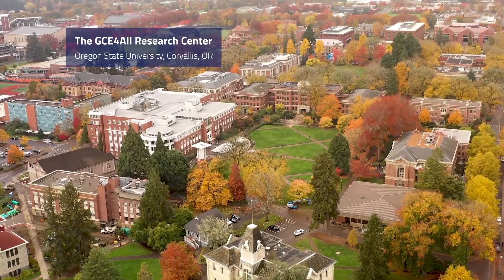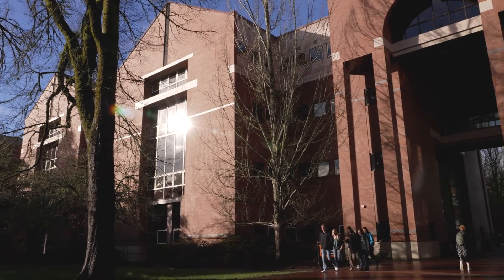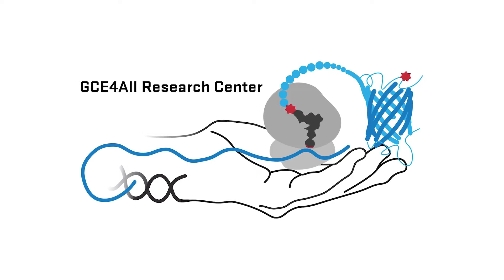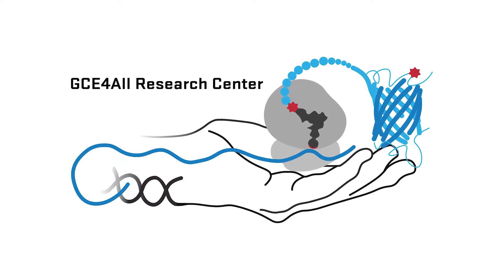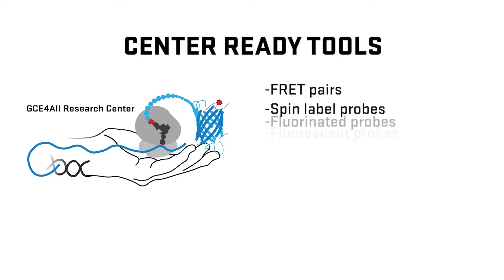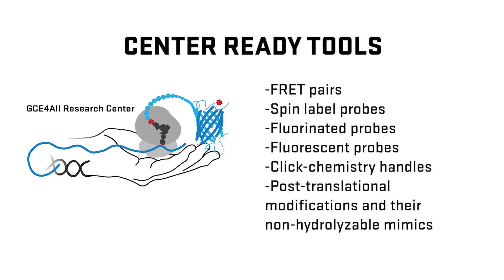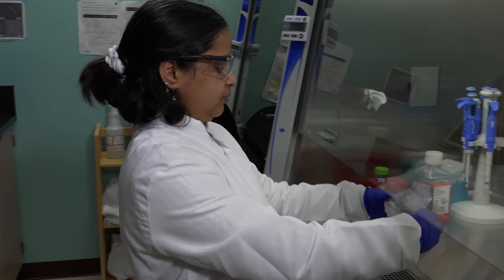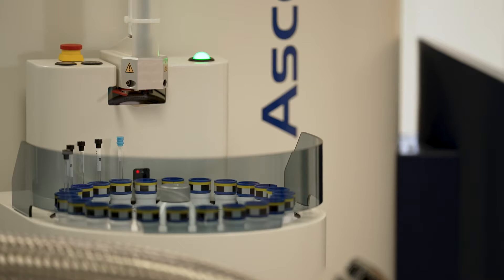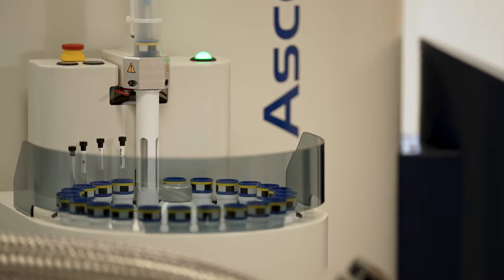The GCE4ALL Research Center is the first national center to advance research in genetic code expansion. It's part of the Biomedical Technology Optimization and Dissemination Program funded by the National Institute of General Medical Sciences at the NIH. We and the NIH are convinced that effective GCE tools would promote research breakthroughs if they could be made more reliable and easier to use. The mission of the Research Center is to bring the technology of genetic code expansion to all researchers.